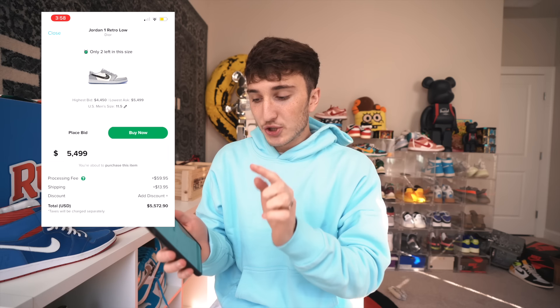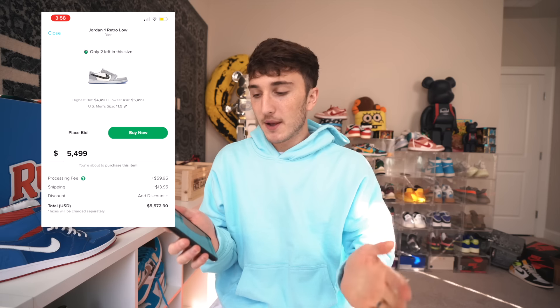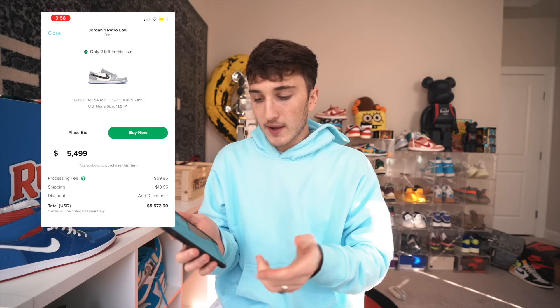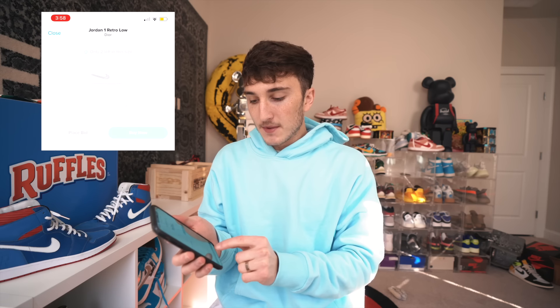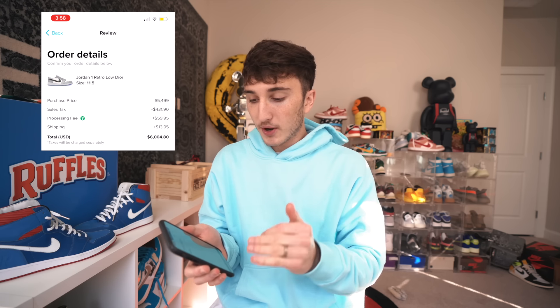It's not shown on the first page. When you click buy, it should pop up right there instead of waiting until the next page. Underneath it says 'taxes will be charged separately,' and by the time you're at review purchase, you're pretty much committing. I feel like it should be more transparent about that.